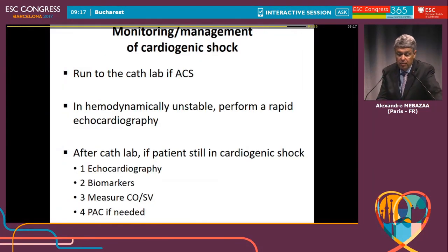The main messages of this lecture: if you have a cardiogenic shock clearly related to acute coronary syndrome, please run to the cath lab. If the patient is hemodynamically unstable, first perform a rapid echocardiography, even in the cath lab. If after the cath lab the patient is still in cardiogenic shock, echo can help diagnose right ventricular dysfunction that was overlooked. Biomarkers help direct prognosis — if the patient has signs of bad prognosis, consider an assist device instead of increasing catecholamine levels. Measure cardiac output and stroke volume. And there is still room and new hope with the use of pulmonary artery catheter. Thank you very much.